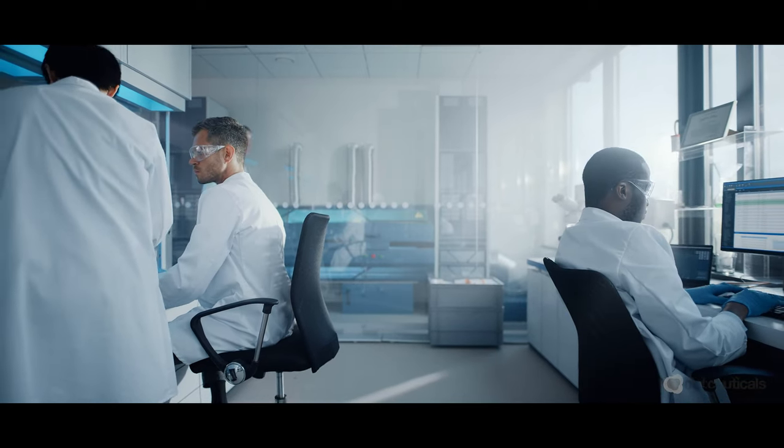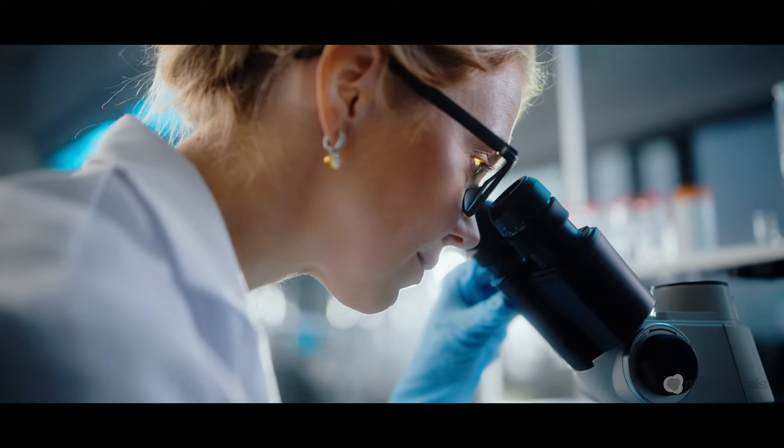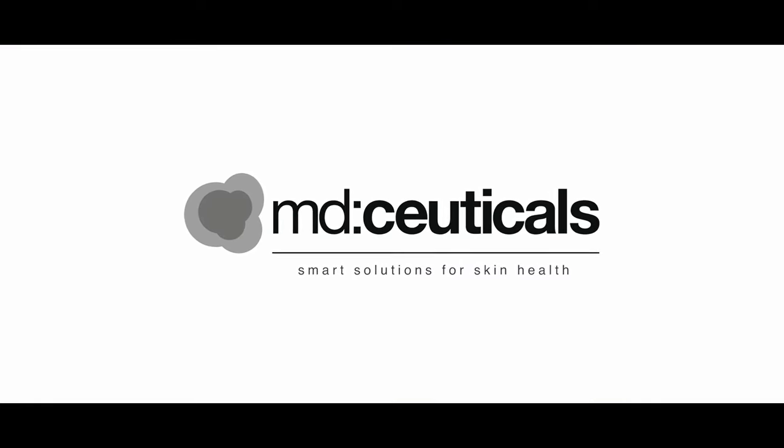MD Pseutical's multi-dimensional strategy reverses the path of hyperpigmentation and permanently erases discoloration, leading to a brighter, smoother, and more even skin. MD Pseutical Lab.